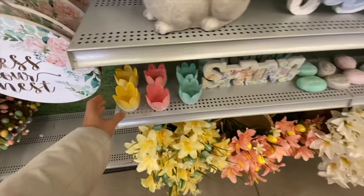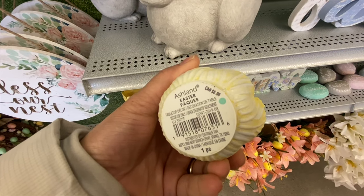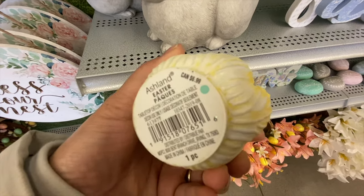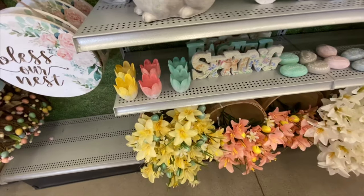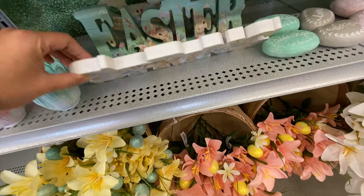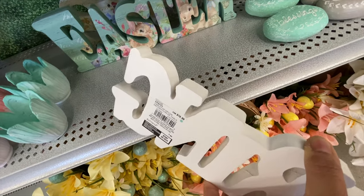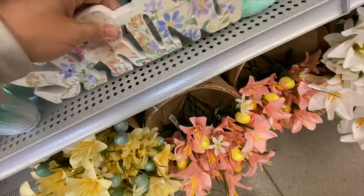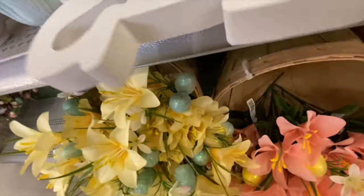They have a beautiful tulip decor at $6.99 in three color options — you could put a tea light candle in it and it would look beautiful. They have a spring sign for $16.99, and a similar Easter sign also at $16.99.